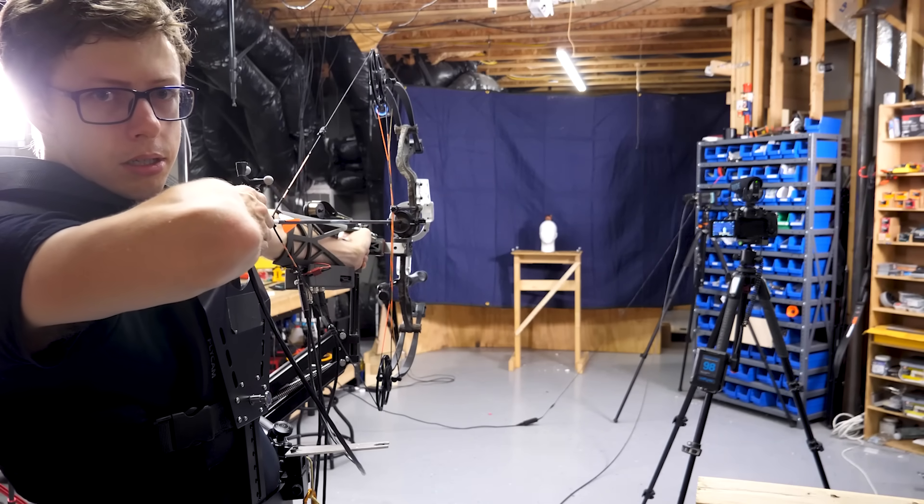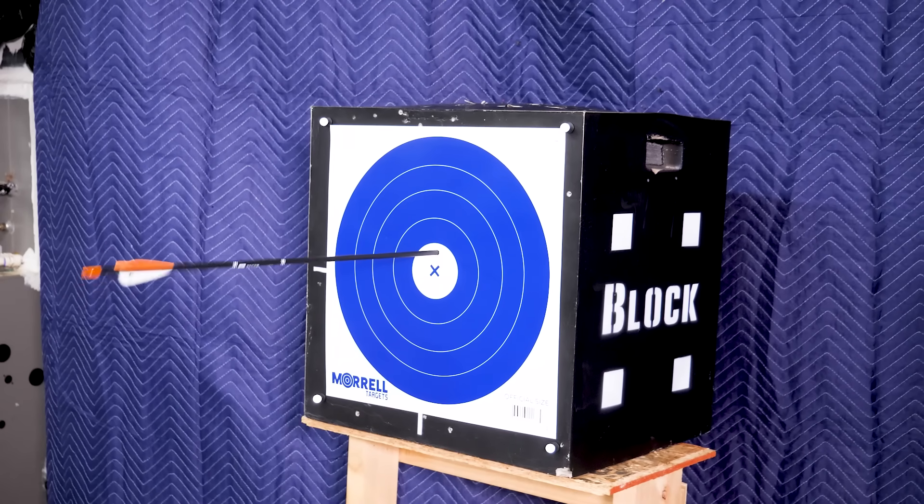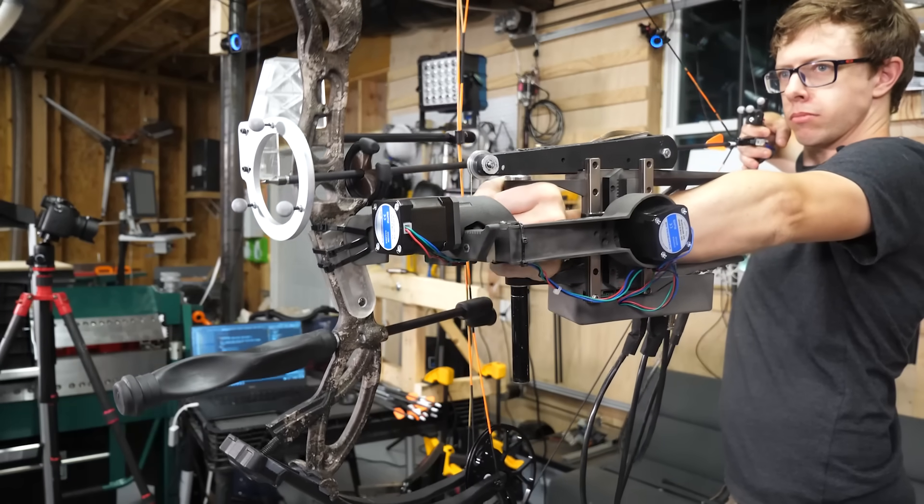No looking, William Tell. My wife did archery growing up. I did not. But being good at stuff is so 20th century.